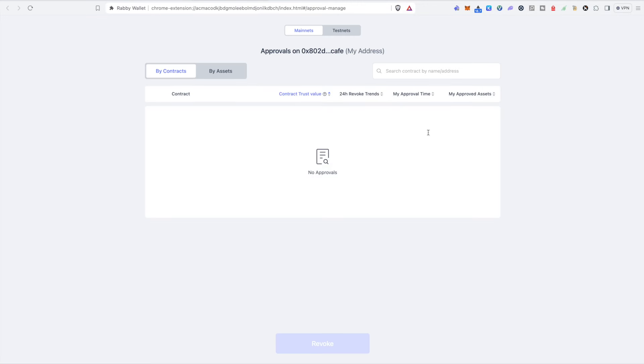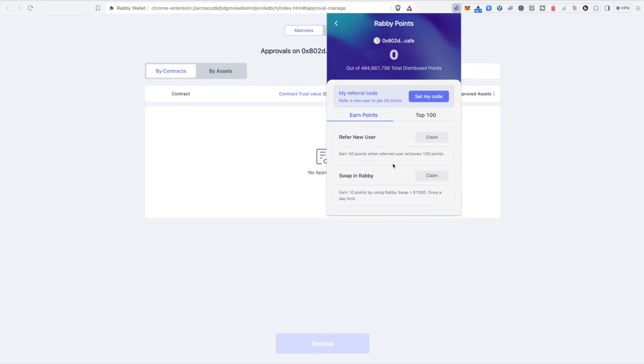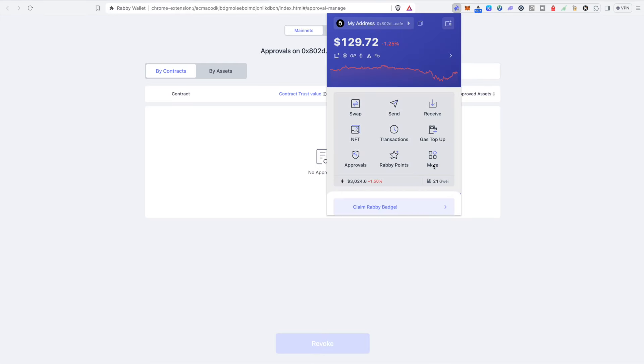Approvals allows you to revoke approvals — an advanced feature you probably won't use getting started. Rabby Points is where you see the points you earn from using Rabby wallet. The More button has a ton of other features and options. You'll also see the price of ETH and the current gas price — under 20 Gwei means gas is really cheap, 20 to 50 is kind of normal, over 50 is expensive, and over 100 is crazy expensive. Finally, at the far right bottom you have an option to ban MetaMask. This is really useful because a lot of dApps don't have a Rabby option — they only have MetaMask. So if you have Rabby installed and MetaMask banned, when you click the MetaMask option on that app, it will just pull up your Rabby wallet instead.